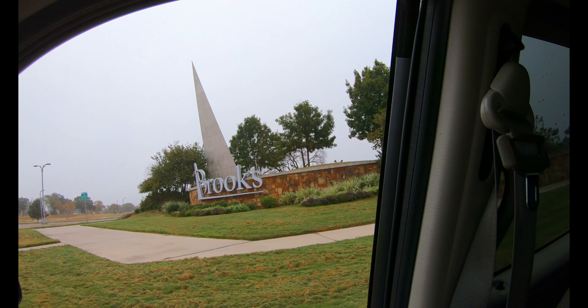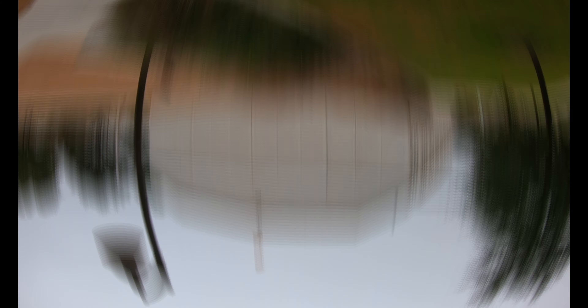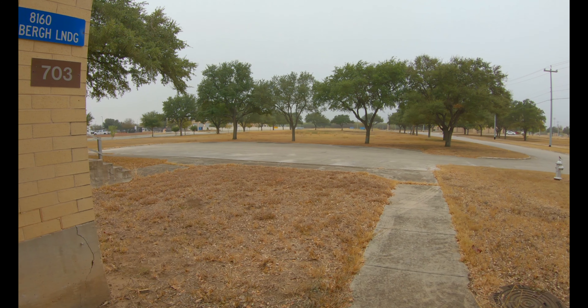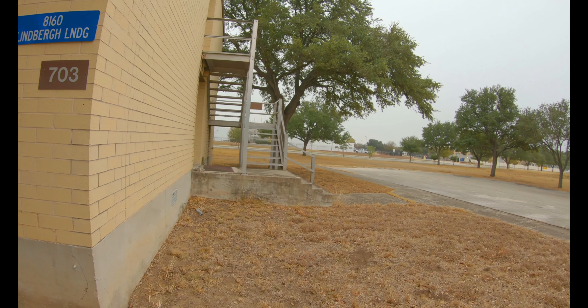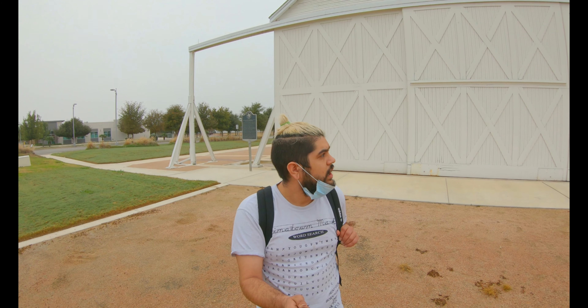Right behind me is actually the last remaining World War One hangar — a huge piece of history here at the Brooks City Base, as it's called now. It used to be known as Brooks Air Force Base. It's really cool; it's called Hangar Number Nine — you can see the number nine up there.